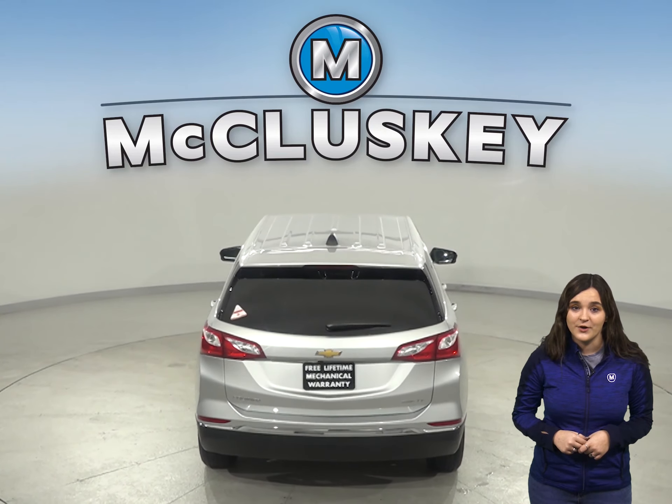Take it on one of our free 48-hour test drives today. And once you purchase it, we will cover it with our free lifetime mechanical warranty.